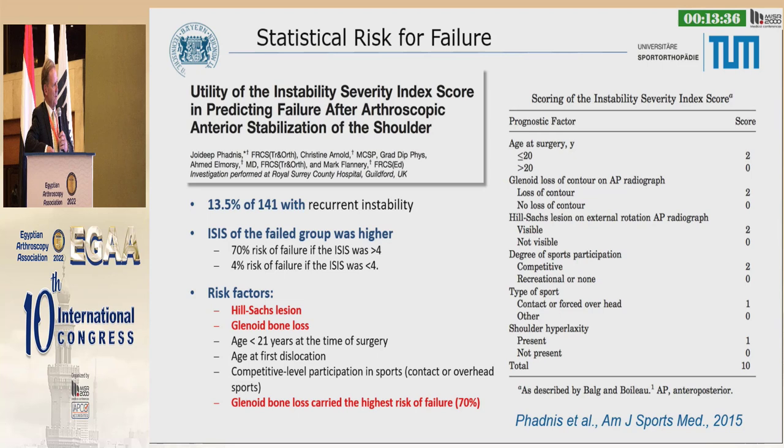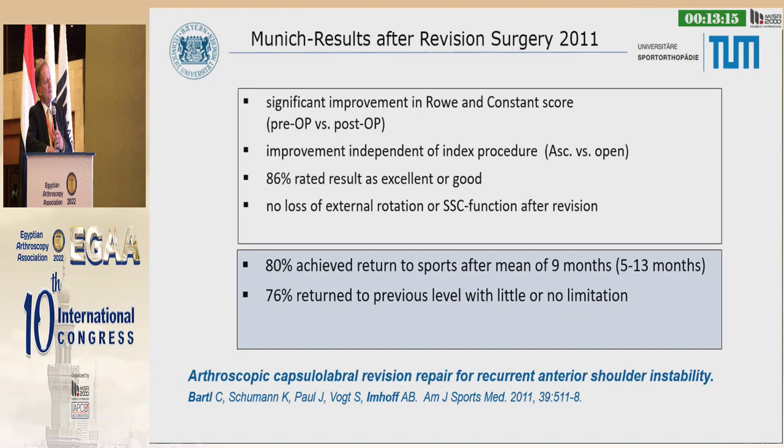30% of recurrent instability cases have also shown that the risk factor is the Hill-Sachs lesion and glenoid bone loss — these are the main risk factors. Age is a small factor if the patient is less than 21 years old. Age at the first dislocation is also a risk factor.